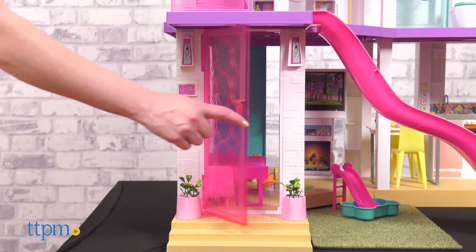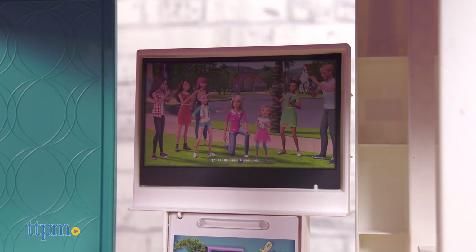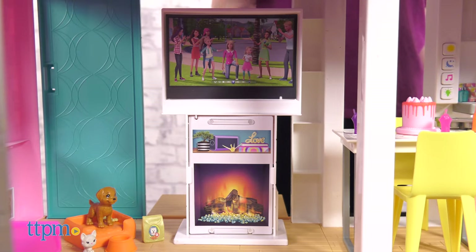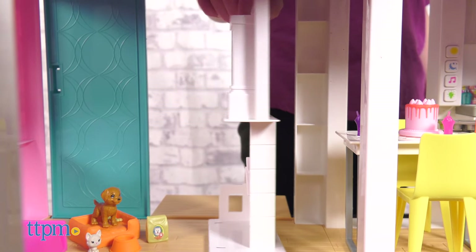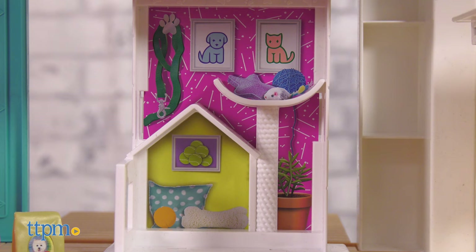Let's start at the bottom and work our way up. When you walk in the front door, you'll be in the living room complete with pink couch, flat screen TV, and fireplace. If you're more of an animal lover, just turn around the TV fireplace piece to reveal a fish tank, cat scratching post, and dog house.